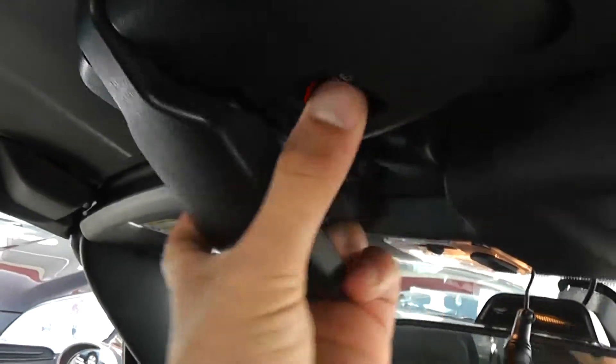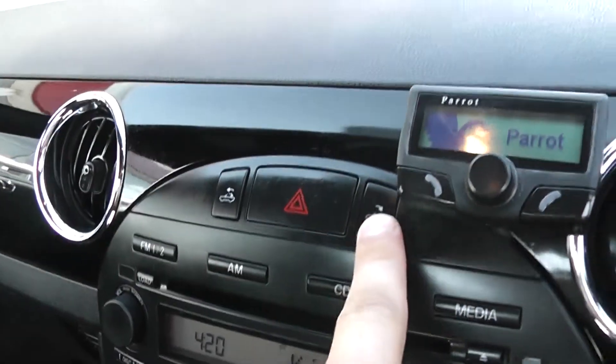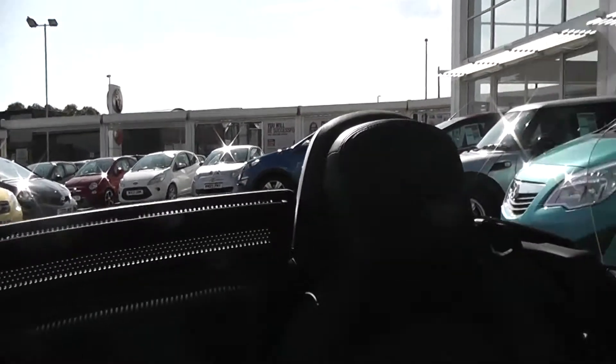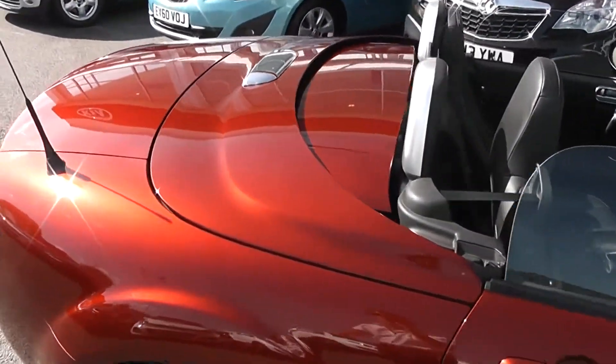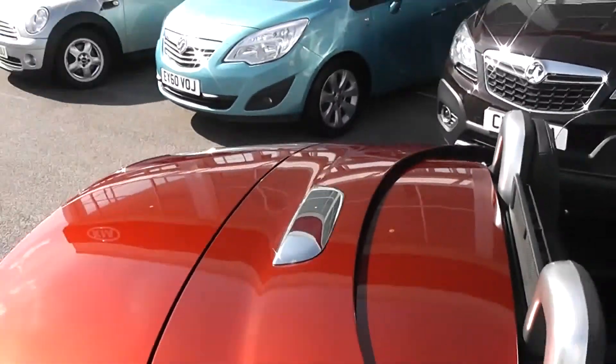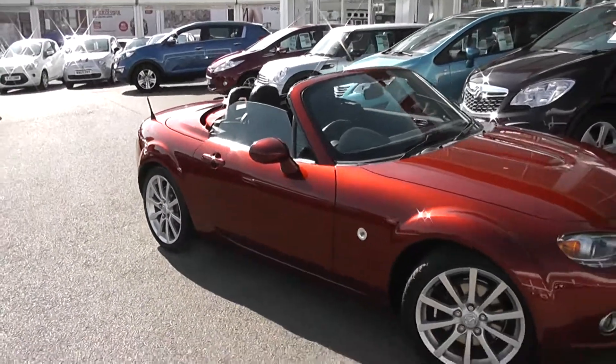It's a hard-topped convertible. To put the roof down, all you have to do is press the release button, pull it back, and there's a button just in front of the driver. Hold it, and the roof automatically comes up and folds back into the boot nice and quickly. There you have it — that easy. Looks very stylish with the roof down, nice and sporty, and it's great on hot days like today.